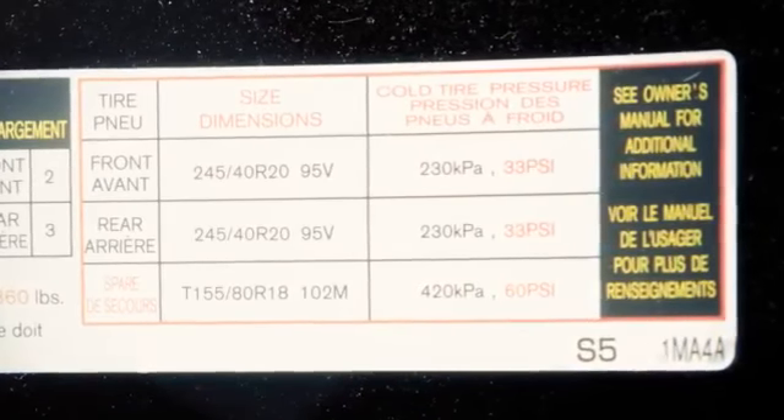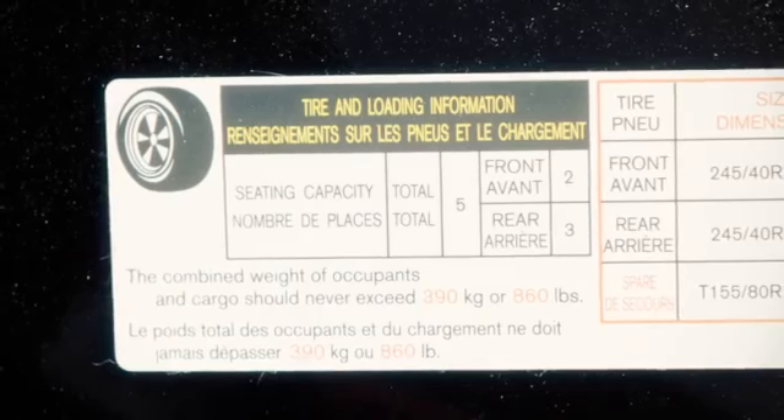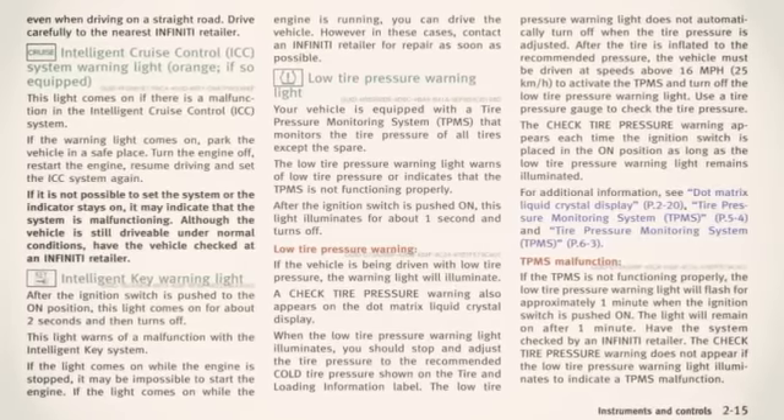The tire and loading information label provides important information at a glance. It lists proper tire size and pressure, and also lists the maximum number of occupants for your vehicle and its maximum load capacity.